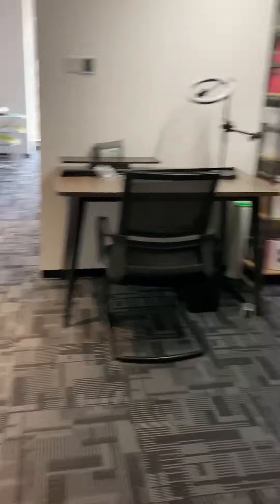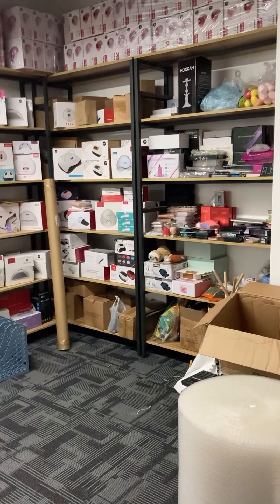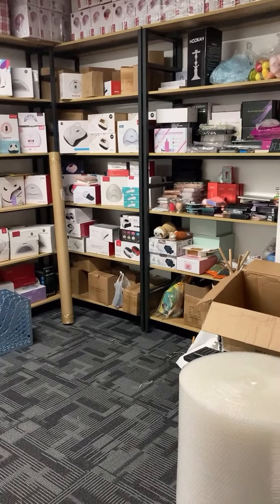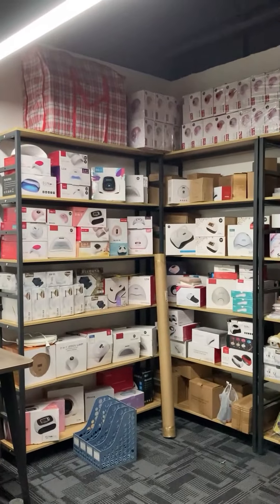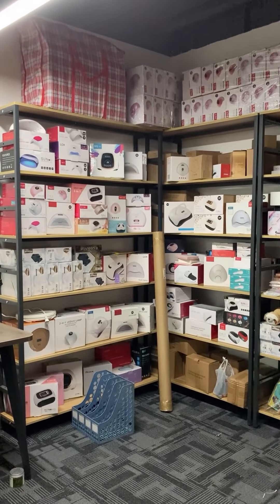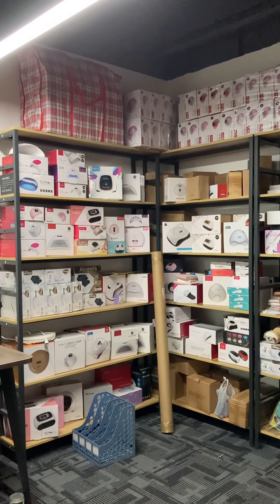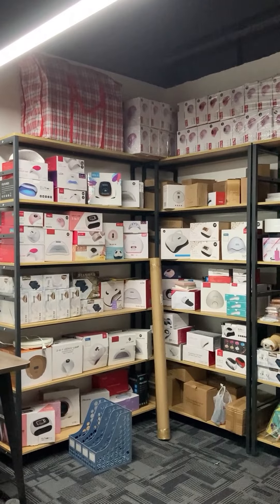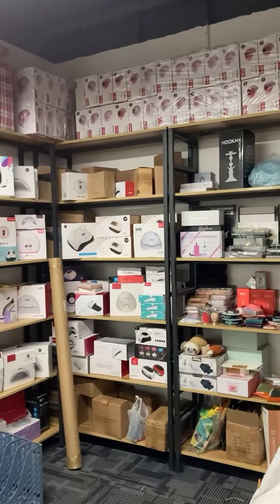All the product samples are on this sample shelf. We are a comprehensive supplier of nail art machines, car beauty products, and some pet supplies. If you have any need or query about those product ranges, please feel free to contact us. That's all for this video.